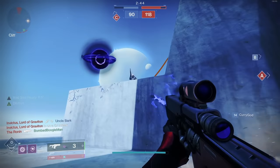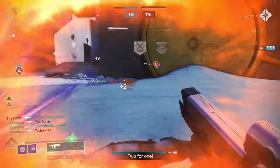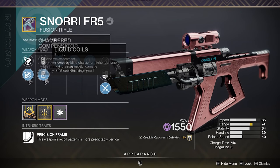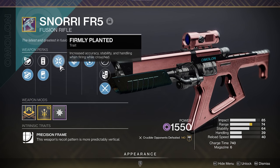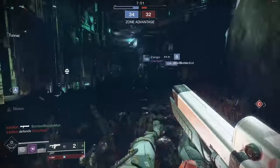I wanted to show you my god roll Snorri. This is my specific roll — we used it all day yesterday after the nerf. It comes with Chambered Compensator, which throws our recoil direction up to 89, which is fairly vertical enough. Liquid Coils, which is not exactly the perk I would choose for this battery slot. Firmly Planted for increased accuracy, stability, and handling while crouching. And Successful Warm-Up, which states that each final blow increases charge and draw speed — essentially a 50% increase in faster charge time.